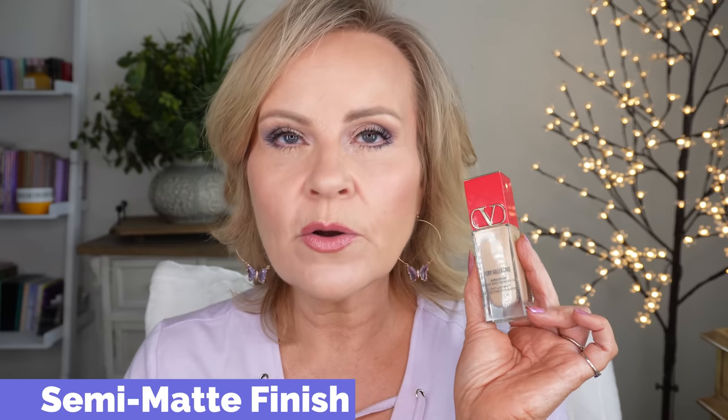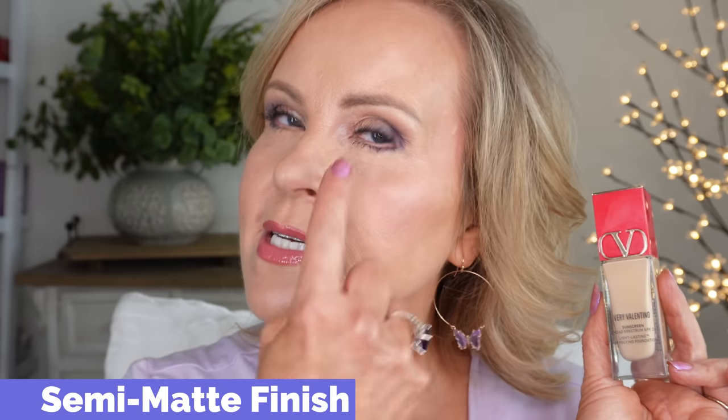My extra coverage areas are my cheeks where I have redness, and I have dark spots that I don't mind peeking through but I do want decent coverage on those. Just so you know, I apply all my foundations this time of year with a dampened beauty sponge — I feel like it gives a better blend than a brush. In winter I sometimes use a brush, but I prefer the beauty sponge. The Valentino is pretty and I can recommend it, but I feel some others here perform just a little bit better for a lower price point.